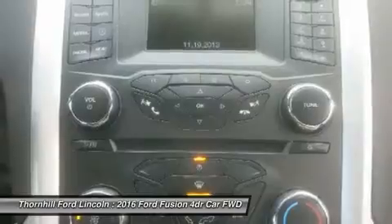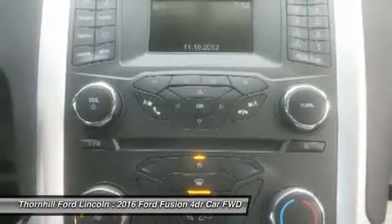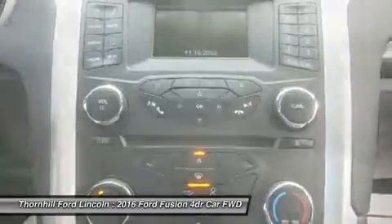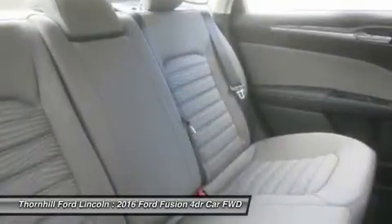More expensive trims give you features like rear air vents, a rear-view camera, Sony Premium Sound System with satellite radio, leather seats, and a 1.5L or 2.0L turbocharged engine.